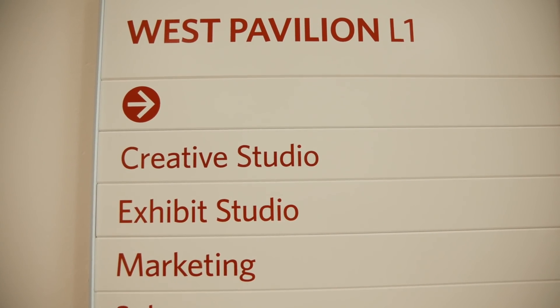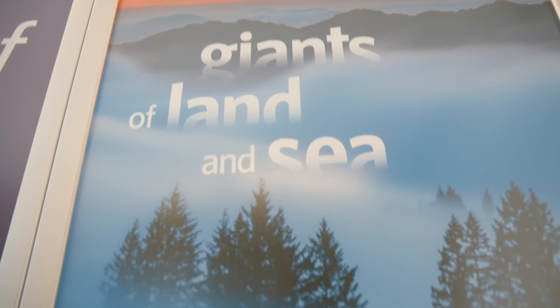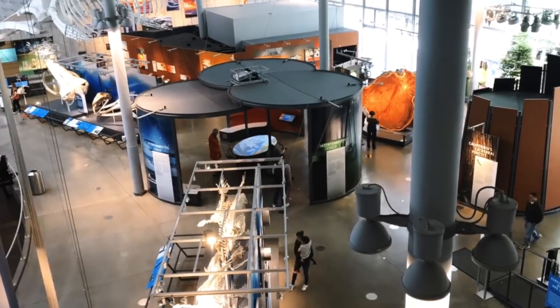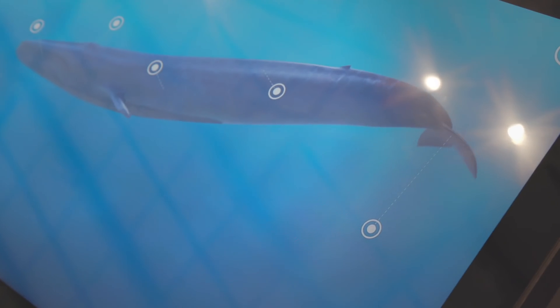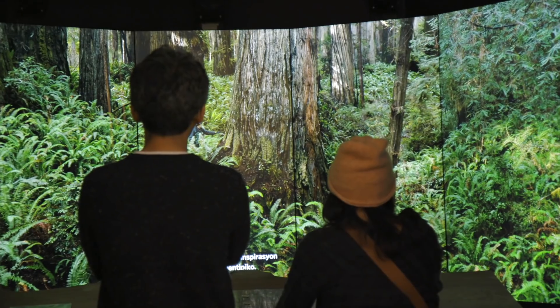We spent about two years developing this exhibit. Deadlines are a constant part of our exhibit development process. Two years sounds like a long time, but there's a lot of moving parts in an exhibit. It's about 8,000 square feet, close to 200 natural history specimens in it, about 25 different media and interactive components, hundreds of images.